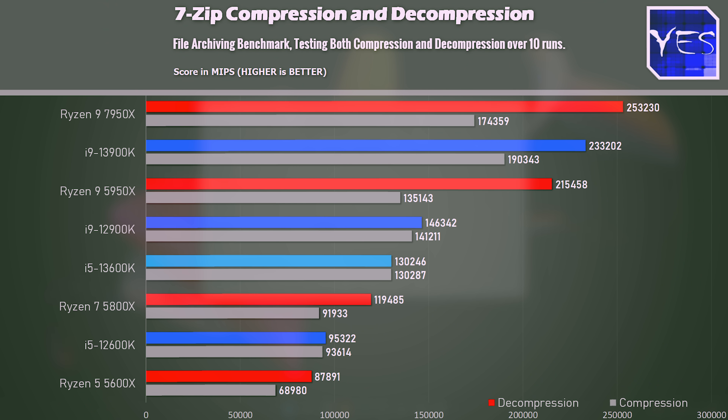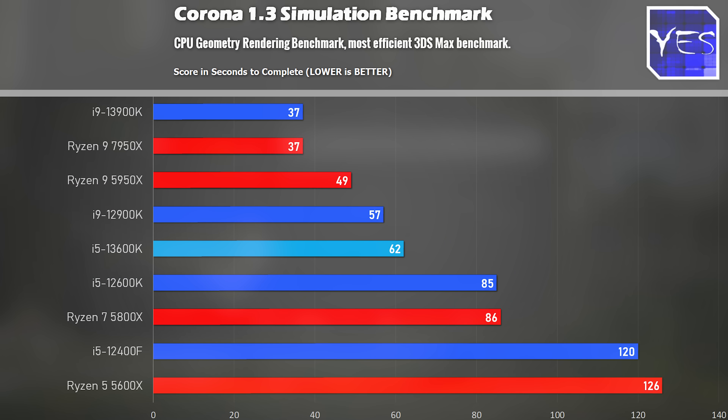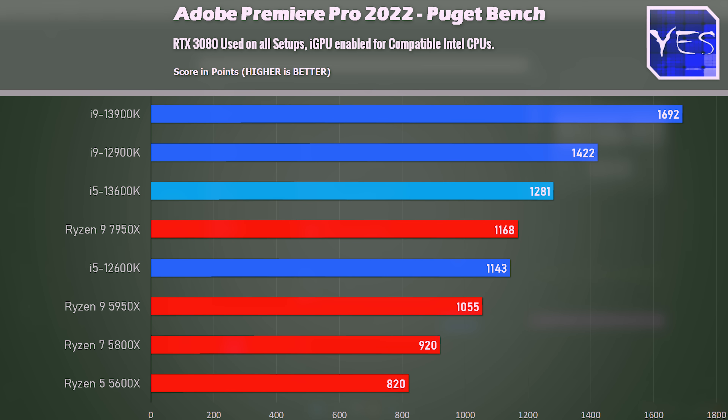Moving to 7-zip decompression and compression — again, closing in on the 12900K, scoring practically identical results in both. It's balanced in that aspect and beats the 12600K quite substantially. In Blender version 1.3, the 13600K came in at 62 seconds — very close again to that 12900K, which was the previous generation i9 champion. Impressive numbers for an i5 variant in workstation applications.